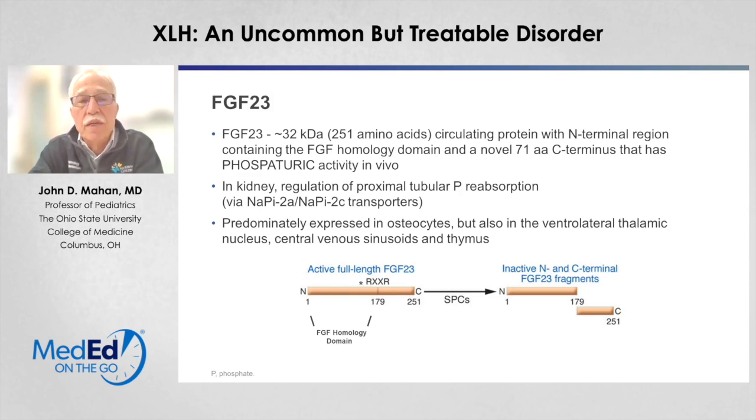FGF23 is the bad actor here. It is a circulating protein of about 250 amino acids with an N-terminal region containing the active molecule — an FGF homology domain — and a novel C-terminus with phosphaturic activity that leads to phosphate wasting in the kidney. It does that by regulating the proximal tubular phosphate resorbers, the sodium-phosphate 2A and 2C transporters, and down-regulating the expression of these tubular resorbers, leading to phosphate loss in the urine. The predominant source of FGF23 in humans is osteocytes, though there is also evidence that FGF23 can be secreted from areas of the brain and the thymus.